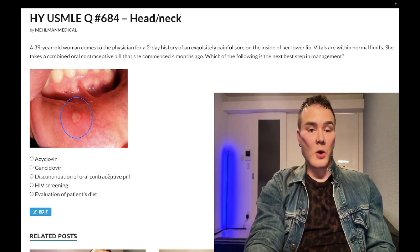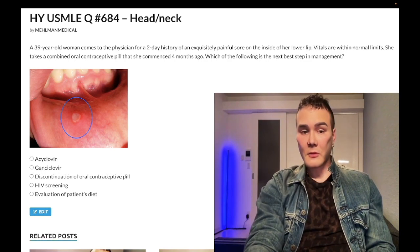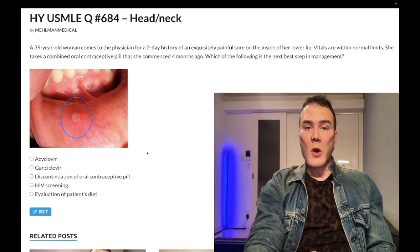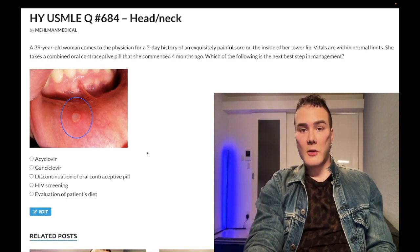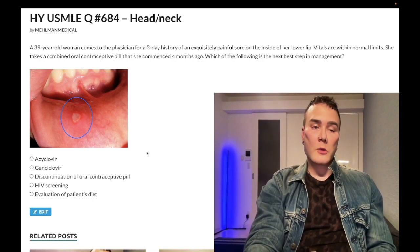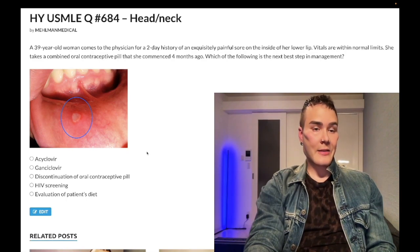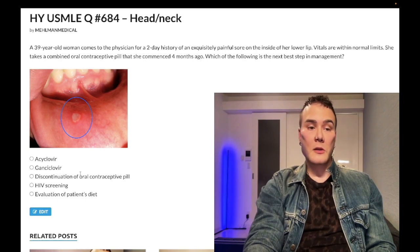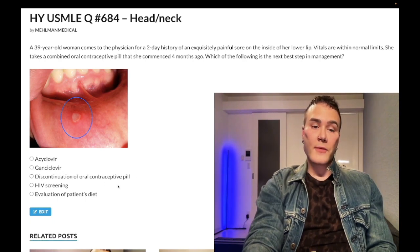Choice C, discontinuation of the oral contraceptive pill — wrong answer, no relation. It's just included here as a distractor. What you should know for FM is that combined OCPs are an important etiology for high blood pressure in young women, as well as increased intracranial pressure. If a patient commences an OCP and develops headaches, worry about increased intracranial pressure. OCPs are contraindicated in smokers over 35 and in migraines with aura. Wrong answer.